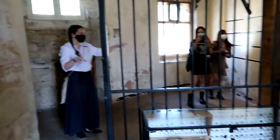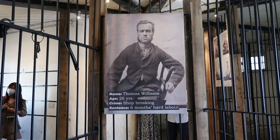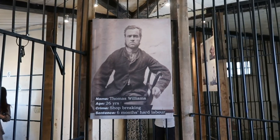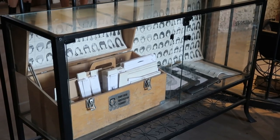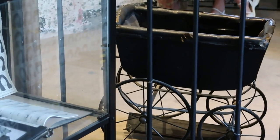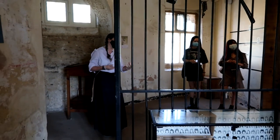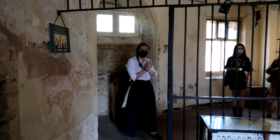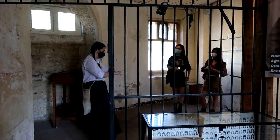The Victorians started to really alter how the prison system works. Under the Georgians, prison was a very chaotic place — privately run, rather corrupt, very dirty. Jails were known for violence, gambling, drinking, and vice. Under the Victorians, things became a lot more formal and all prisons were placed under the control of the government.